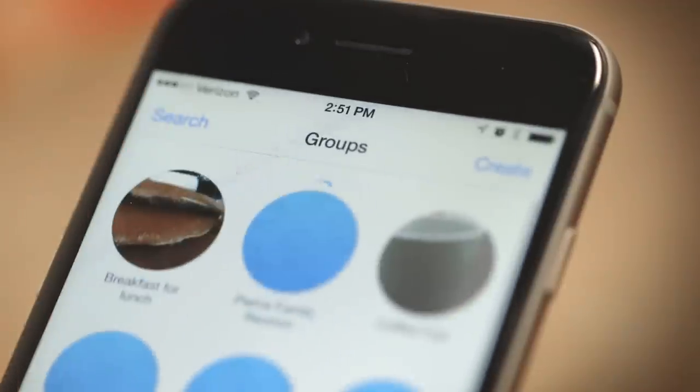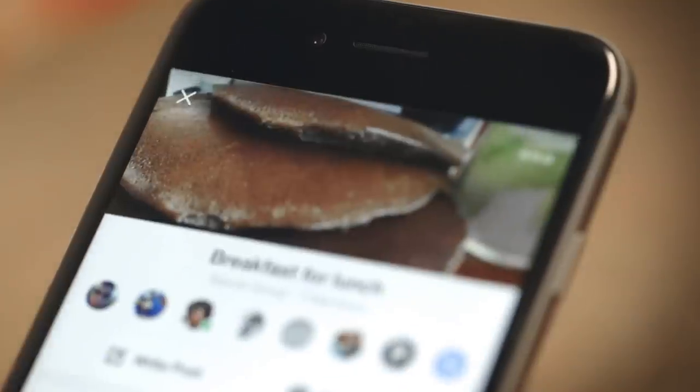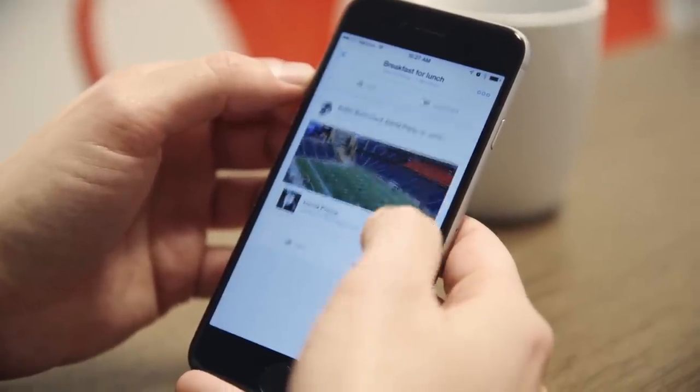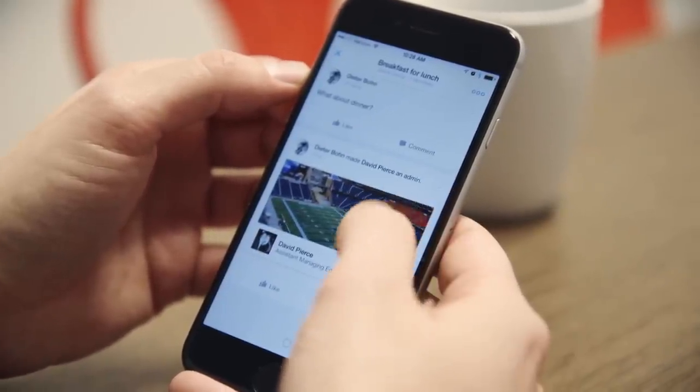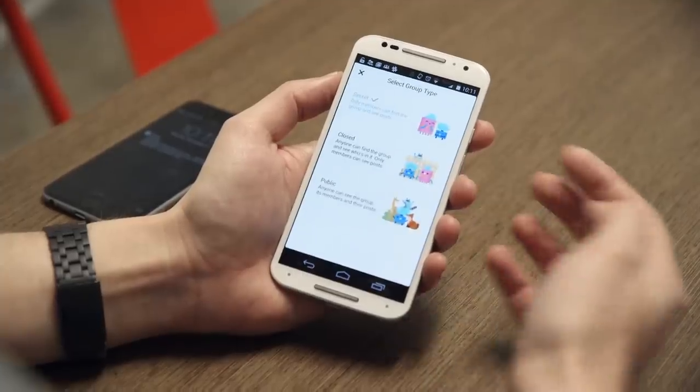This is a Groups app. You've got a bunch of little Facebook groups, each with their own bubble. You can reorder them, you can search for groups, and you can make new groups. When you tap into a group, it looks and acts just like the Facebook newsfeed. But unlike the newsfeed, the rules of the group make it really easy to know who can see your stuff — it's either public, closed, or secret.